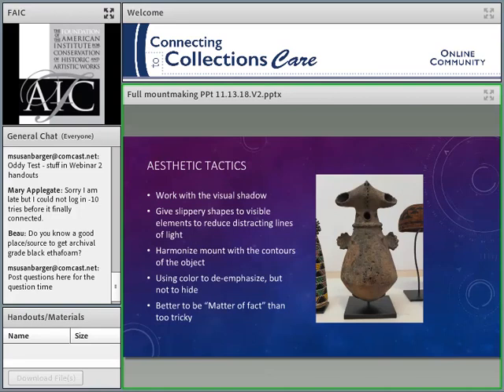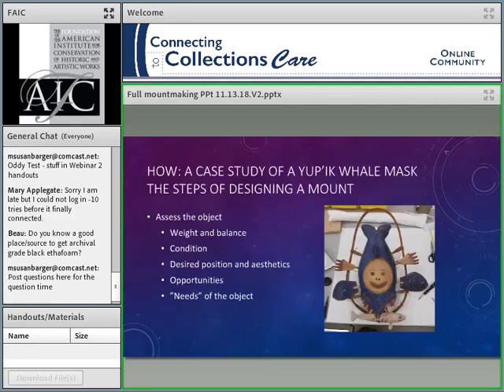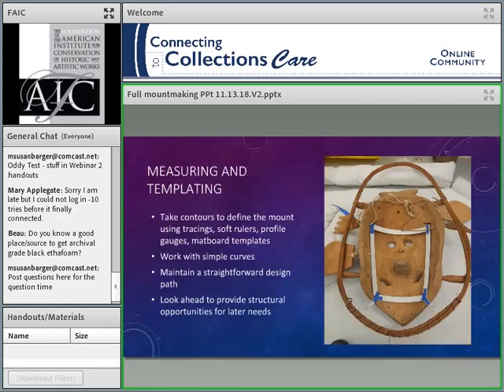And then there are aesthetic tactics. We want to work in the visual shadow — put things behind the object, make it so we really can't see what's going on. Give things slippery shapes — I like to make the ends of my mount holders in the visual zone kind of rounded so that the eye slides off them. We work to harmonize those pieces with the contours of the object, and I'll usually paint the mount to a neutral color that goes with the object so it doesn't draw the eye. I don't favor painting the mount to match a stripe on the object — I don't want it to be mistaken for part of the object. It's better to be matter-of-fact than too tricky on your mount.